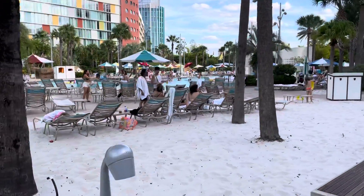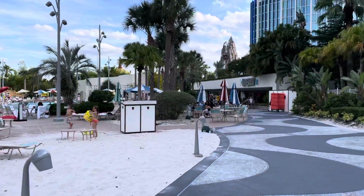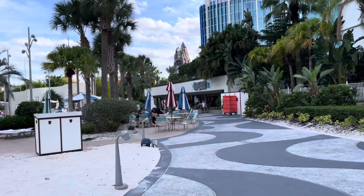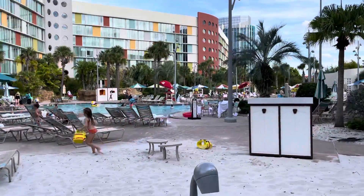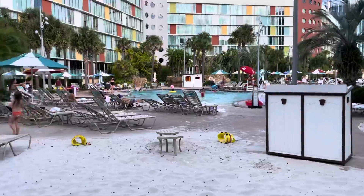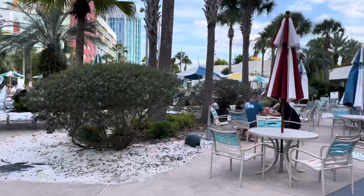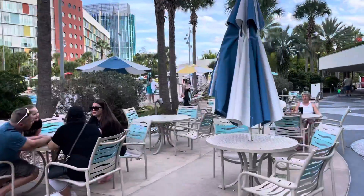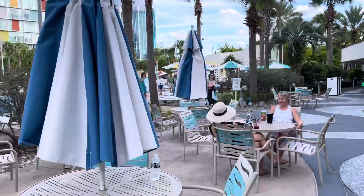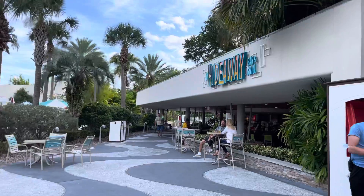Here is the pool area. This is a place where you can get refreshments and drinks. Towels are provided and life jackets. There is a fee for the tubes but not for the life jackets and the towels. There are lifeguards on duty when the pool is open. This is the Hideaway Bar and Grill.